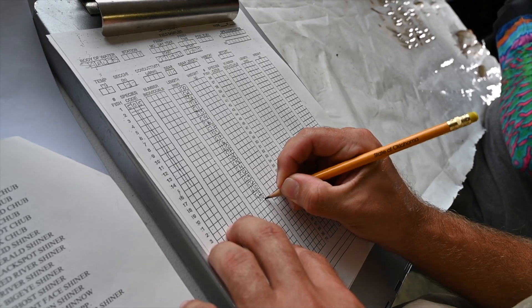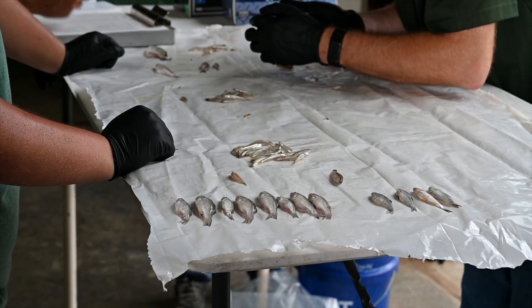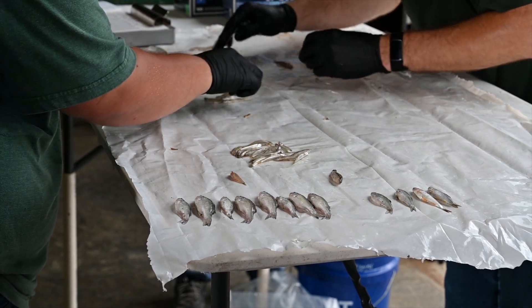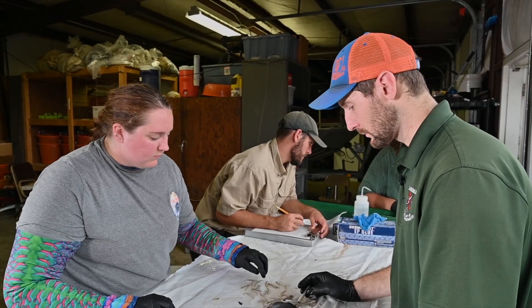We've got some red shiner here, some bullhead minnow, inland silversides, gizzard shad, and we've also got some white bass, bluegill, and largemouth bass.